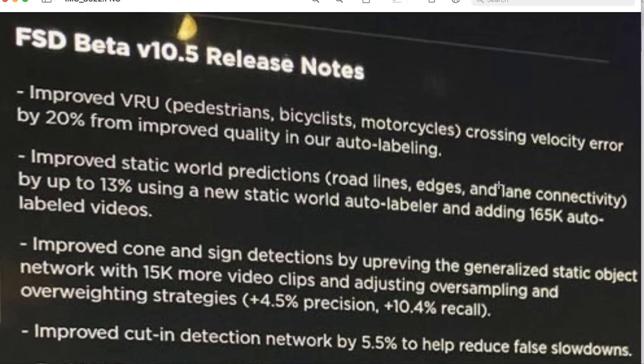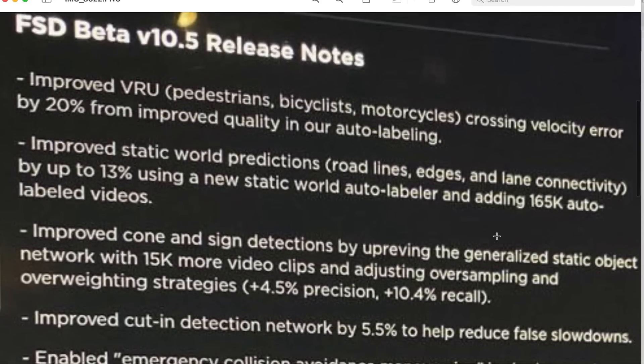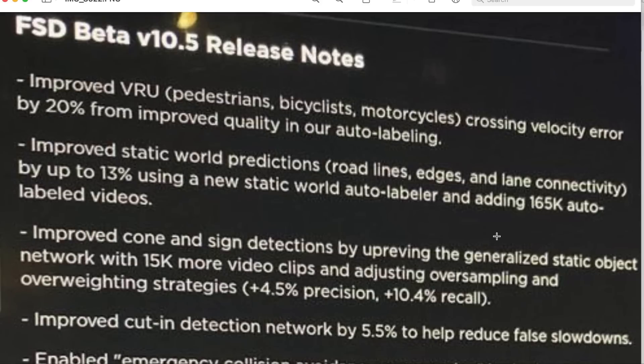Also apologies if you hear our pug, Kona — she may be breathing heavily back there. Like if it sounds like somebody has been smoking way too many cigarettes, that's exactly what's been going on with her. So anyway, let's go over the beta 10.5 release notes.